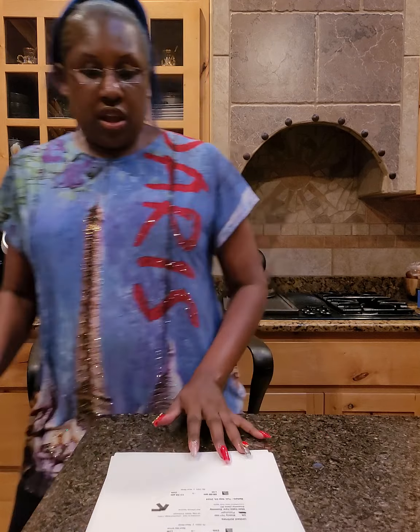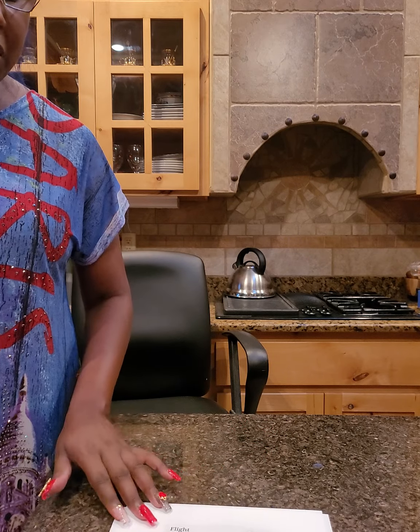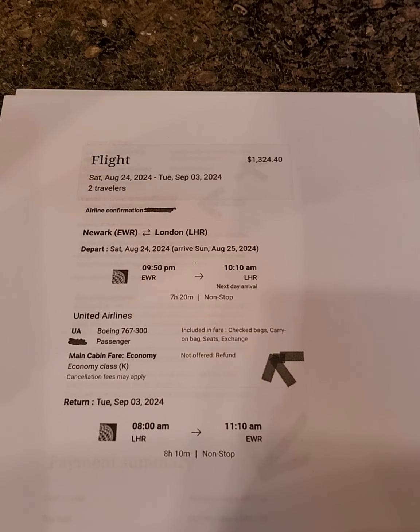Let me turn the papers around and make sure you can see them. I know it's at an awkward angle, but this was easier than doing a PowerPoint once I finally got the pages to print out. As you can see at the top, the total started off at $1,324.40.